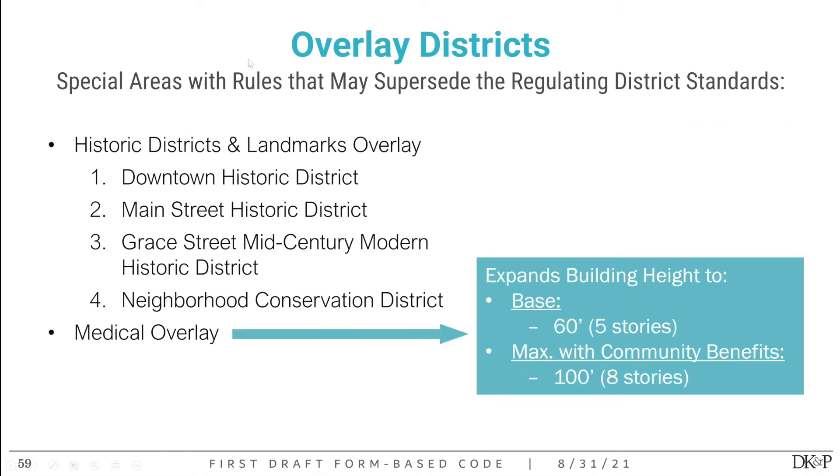Lastly, we have the medical overlay. Unlike the other overlays that restrict architectural styles or building height, the medical overlay does the opposite — it encourages medical-related and hospital uses. Any building in the medical overlay with predominantly medical and hospital-related uses can go up to a higher building height. The base height allowed by right is 60 feet, and the maximum achievable with community benefits — specifically providing medical uses — would be 100 feet. We're happy to hear your thoughts on whether we got that number right, as the hospital is such an important anchor in the community.